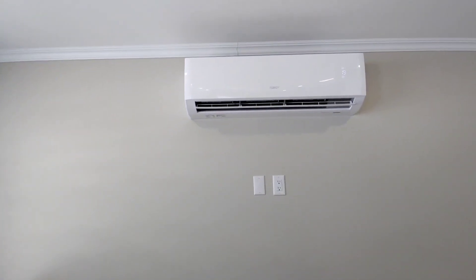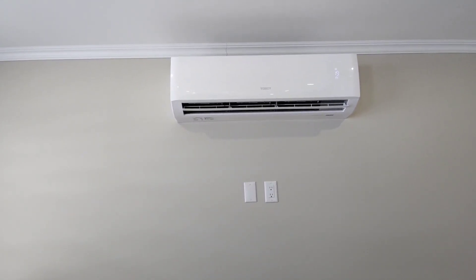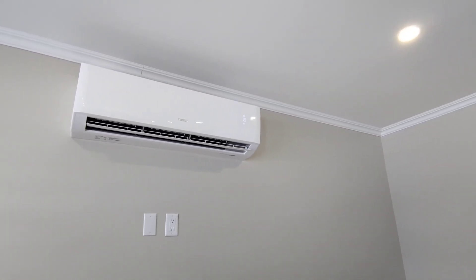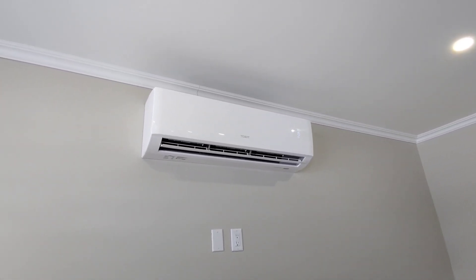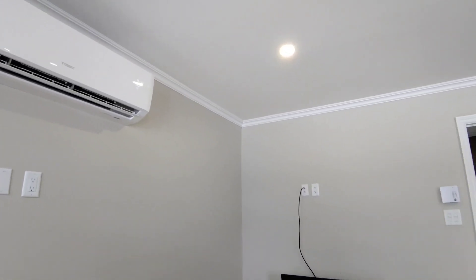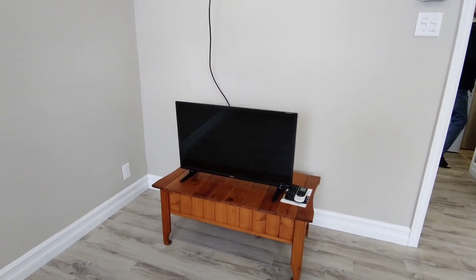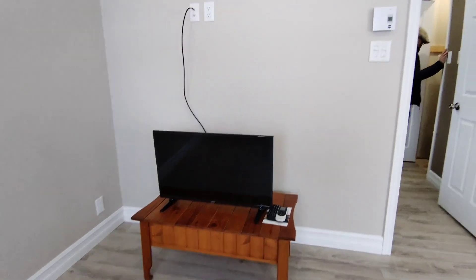We've got AC for the summer, and I think this is a dual unit - it gives us heat as well. Although the cabin is electric heat, it's working and showing 19 degrees. So it is dual. They also left us a little end table and a TV with the remotes. Very cool!